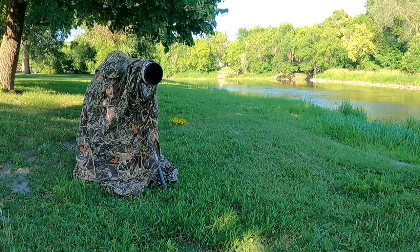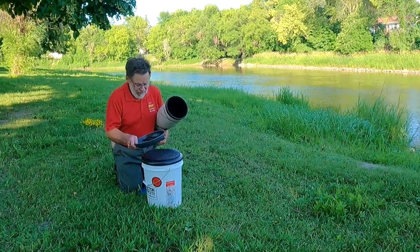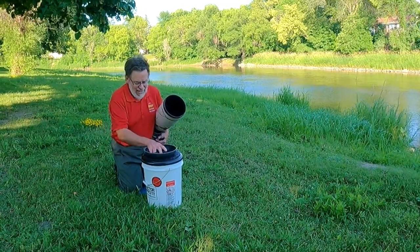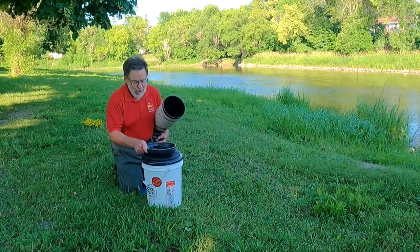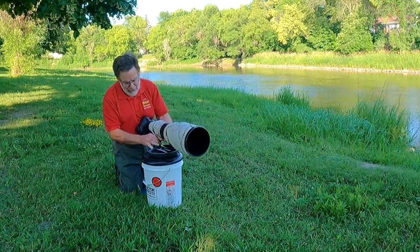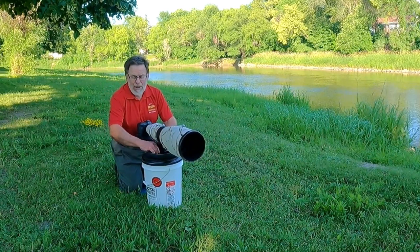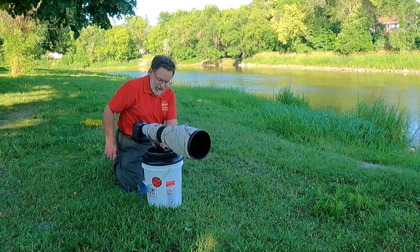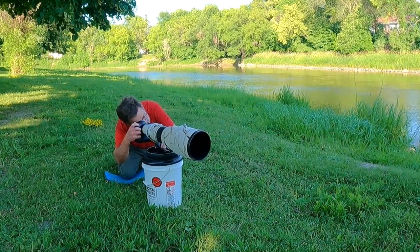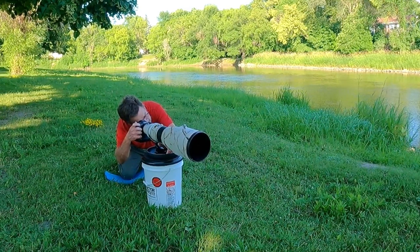So let's take a look at some of the other uses for the bucket. Another thing I can use it for is as a modified support. This is one of my ground pods — I did a book on how to make a ground pod and also a video on it. I'll link that video up here and put the book down in the description if you'd like to make one of your own ground pods. As you can see, you can just use your bucket here as a modified support, and that allows you to photograph your subject and have your long lens well supported.